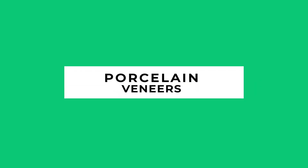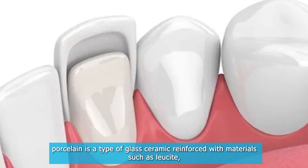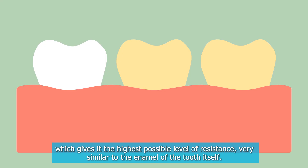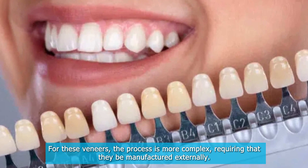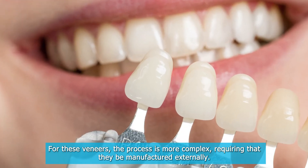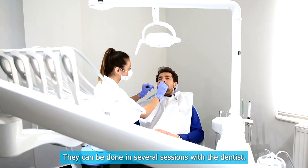Porcelain veneers. Porcelain is a type of glass ceramic reinforced with materials such as lucite, which gives it the highest possible level of resistance, very similar to the enamel of the tooth itself. For these veneers, the process is more complex, requiring that they be manufactured externally. They can be done in several sessions with the dentist.